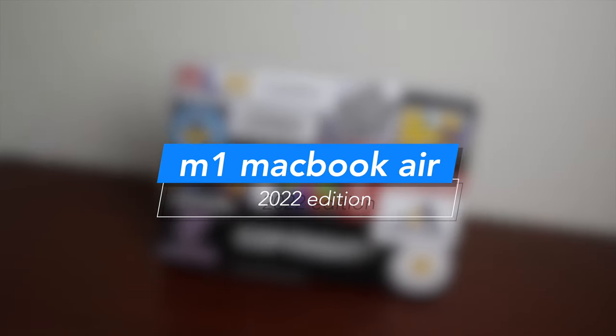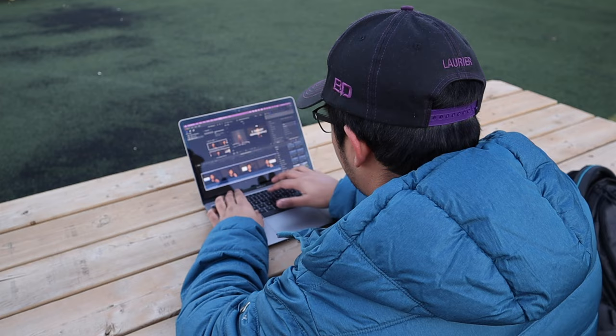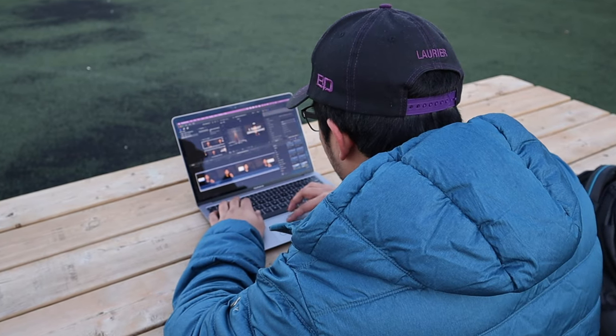The M2 Air is out and school is soon, so let's revisit the M1 Air. I've been using this for over a year and as a student I have zero complaints. You might be thinking, why am I even making this video? It's simple — this is the best option for school in 2022.